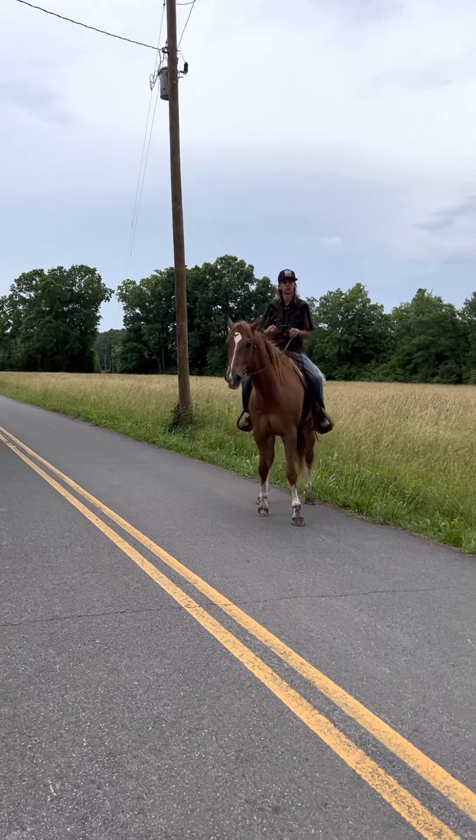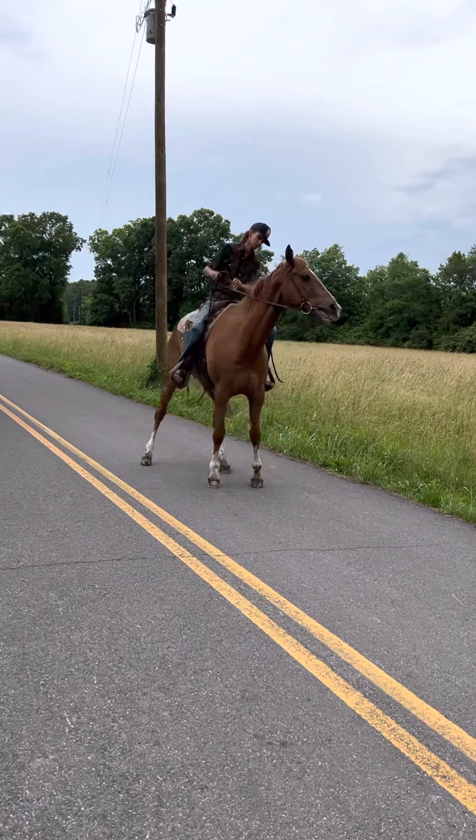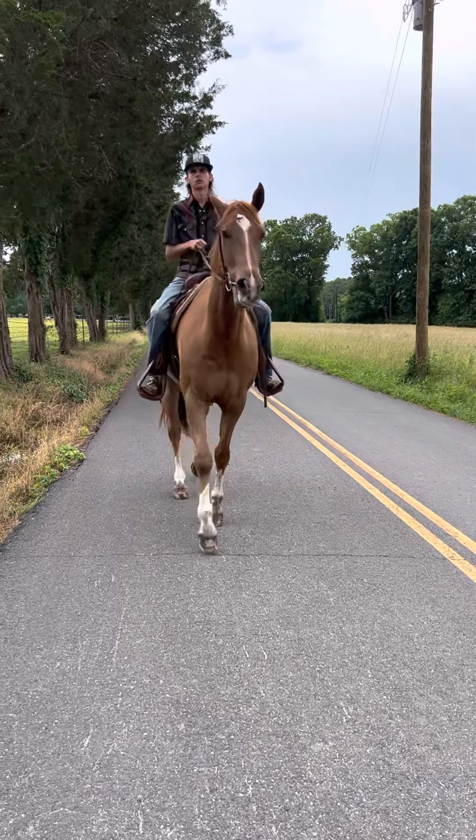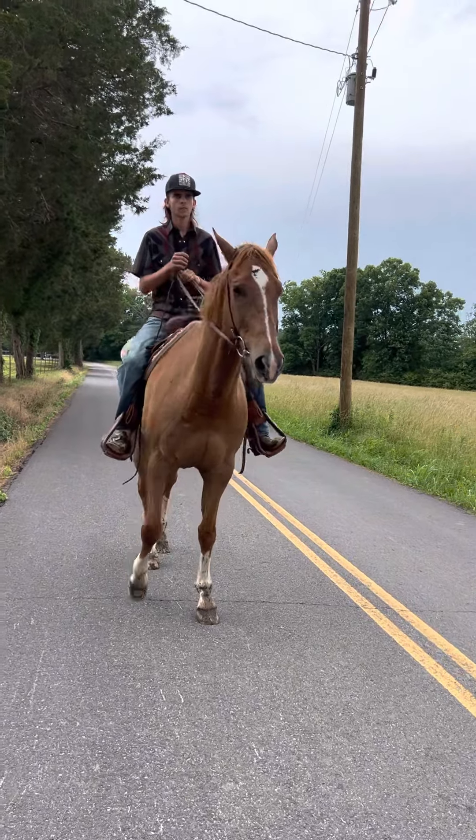Can you get him to go the other way? Look at that, guys — I'm talking a super nice, super fancy horse. Seems to be 100% sound in every way.